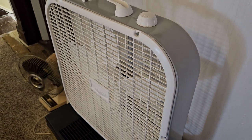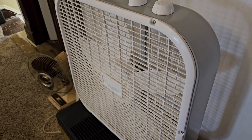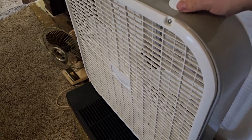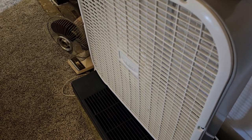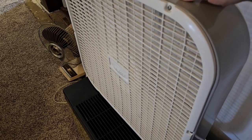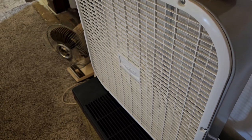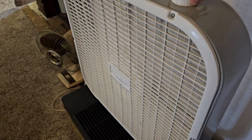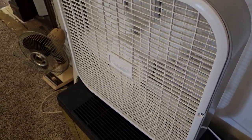This is another recent auction find. It is a 2016 or 2017 Lasko 3733. This was $10 at the auction.